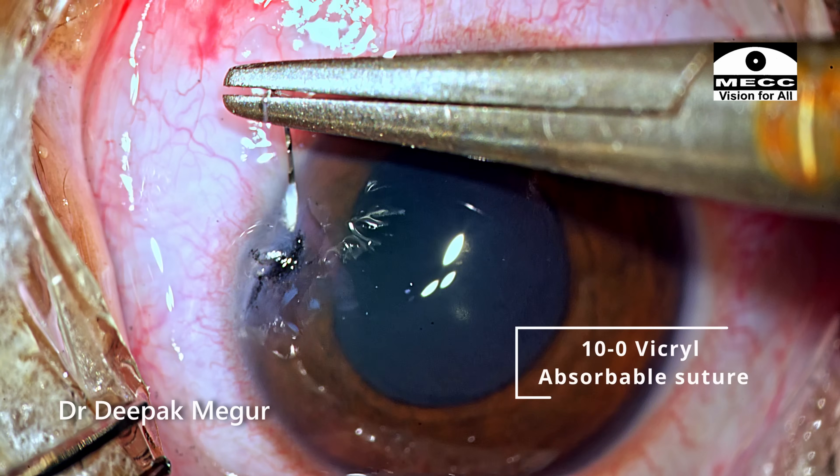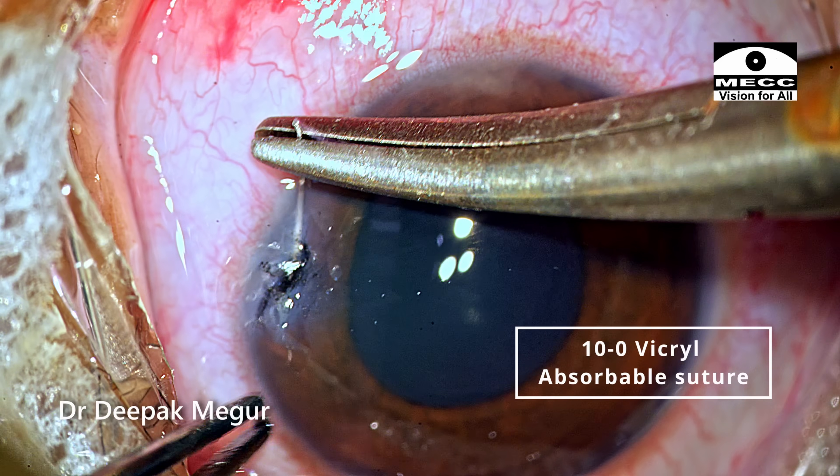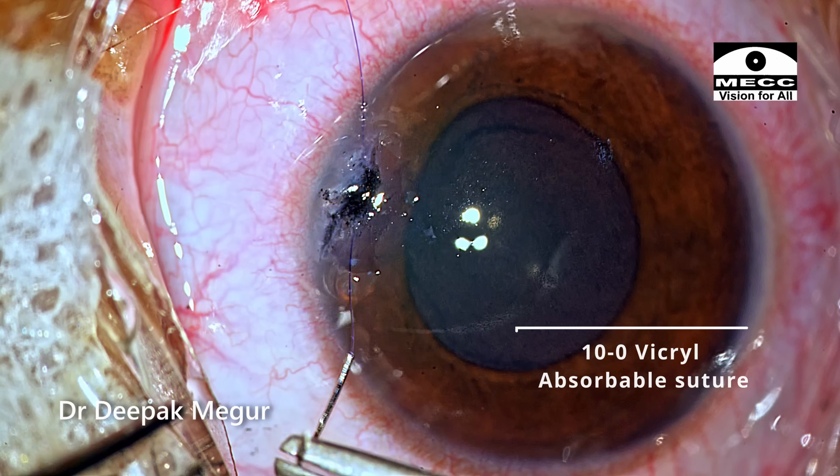The corneal wound is sutured using 10-0 Vicryl, which is a self-absorbing suture.